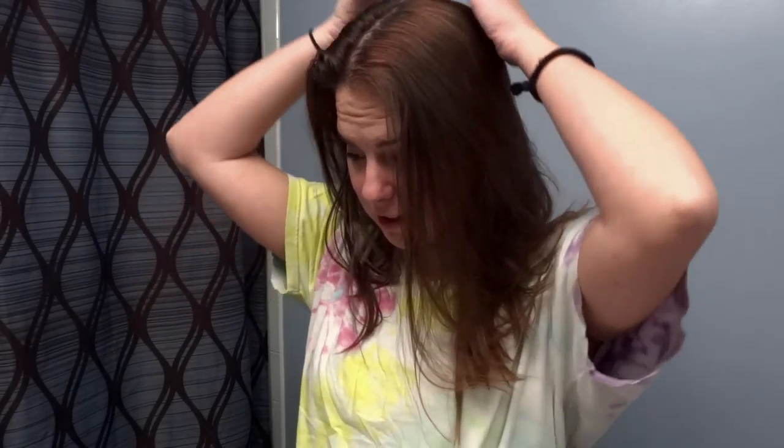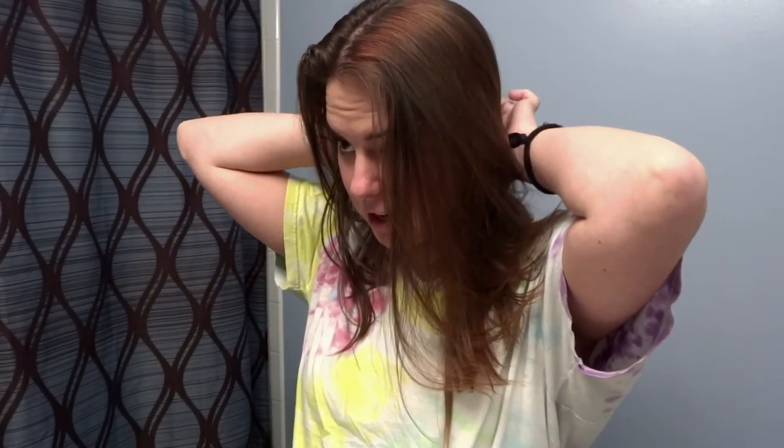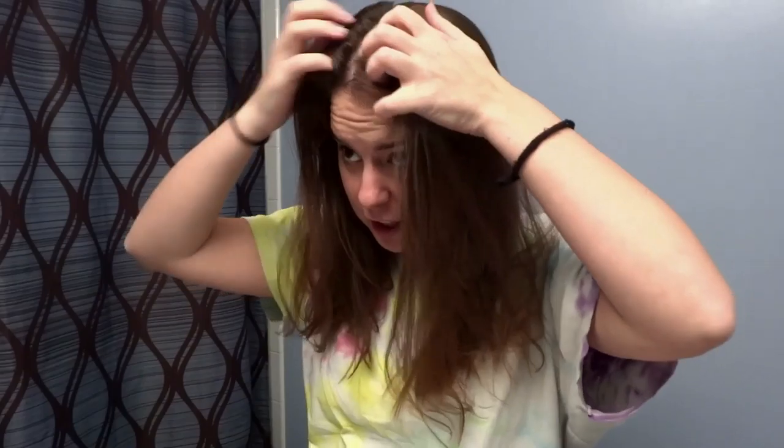I figured I would bring you along with me to share in the adventure. And if it turns out really horribly, no one's gonna ever see this footage. Some of you may have never dyed your hair before. Some of you have never even seen someone get their hair dyed before. What I will tell you is that no one looks attractive with hair dye in their hair, so fair warning.